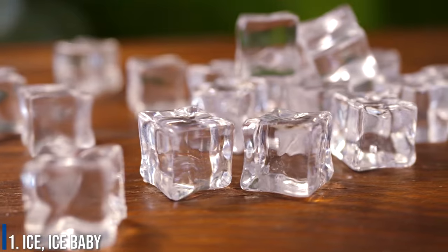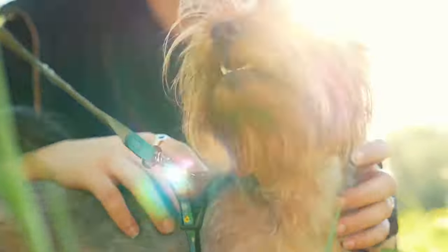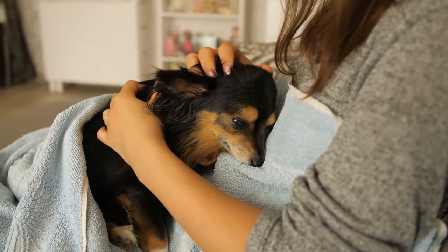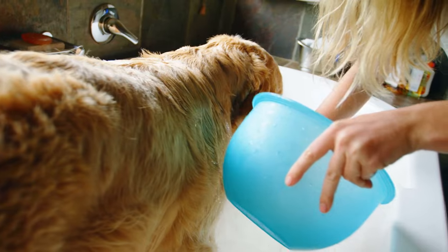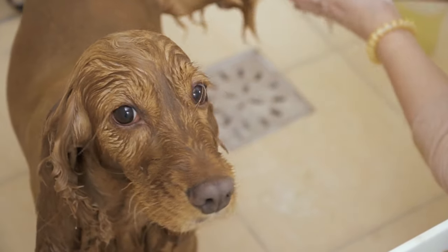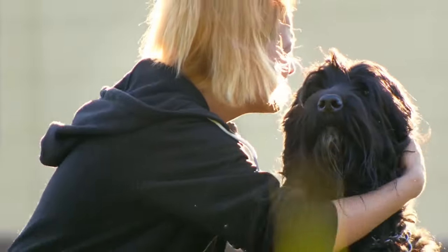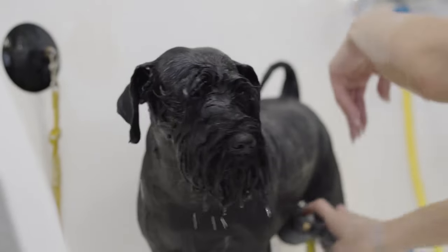Number 1: Ice Ice Baby. You'll need disposable gloves, an ice cube, and dog treats — having a partner to gently hold your dog in place might also help. Take an ice cube, lift your dog's tail, and carefully hold it on your dog's anus for about 30 seconds. The dog will likely, understandably, try to run away — that is where the dog treats come in. As you hold them in place, pet your pup and feed them a treat to let them know that all is well. The ice cube should eventually cause your dog to begin contracting and pushing out the poop.